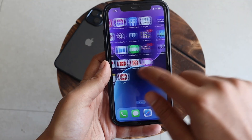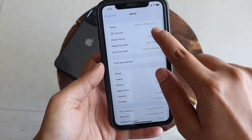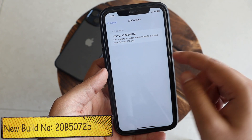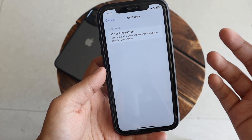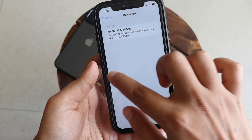First things first — going to Settings > General > About and checking the iOS version. The new build number is 20B5072B. The letter 'B' at the end indicates we're getting closer to the public release, so probably next week we'll see the iOS 16.1 Release Candidate.